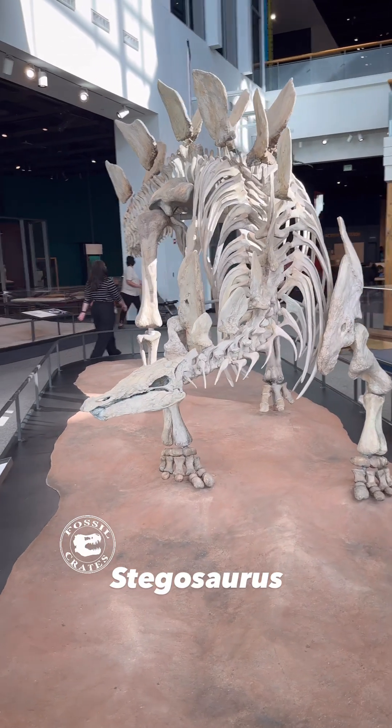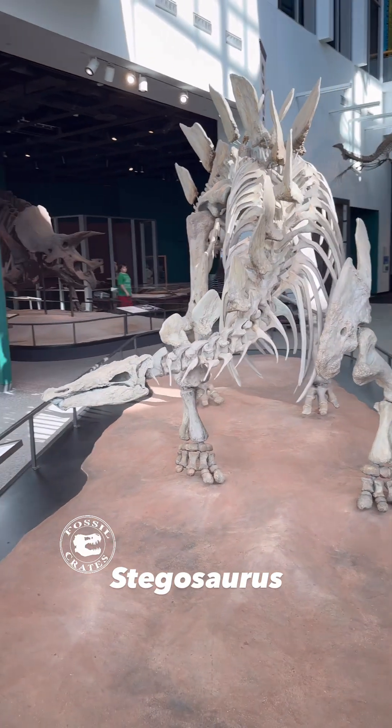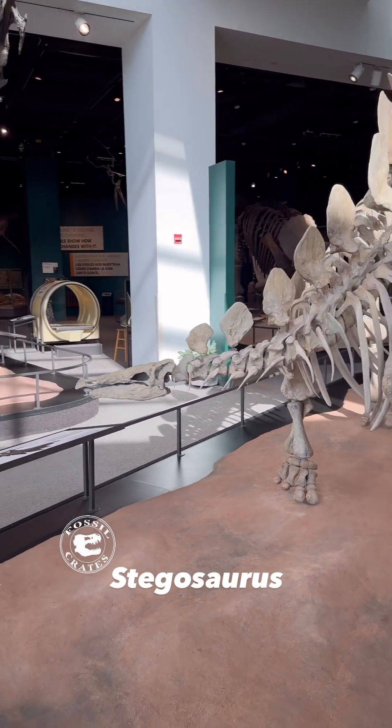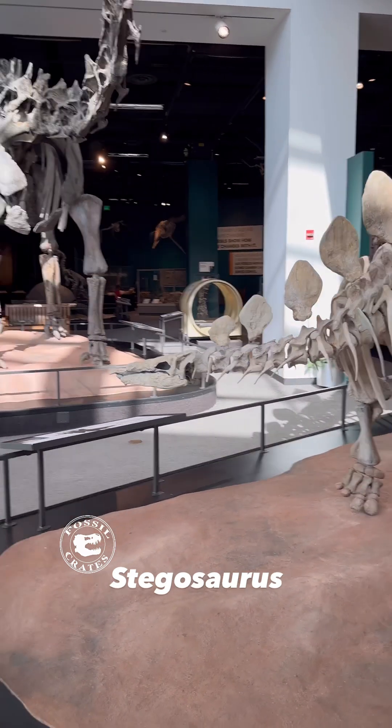Paleontology cut of a Stegosaurus mount at the Science Museum of Minnesota in St. Paul. This one is missing its gular armor, which tells you it's a bit older mount.